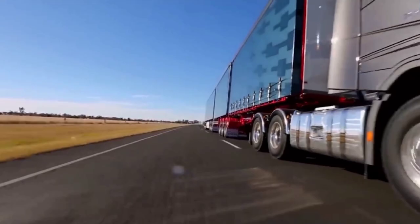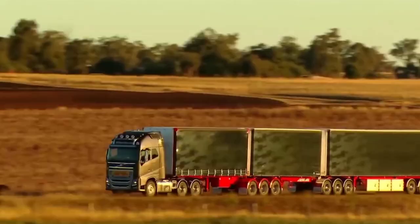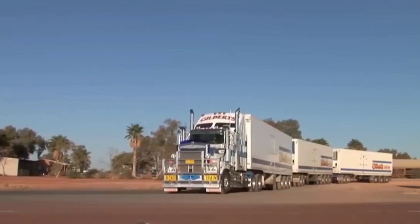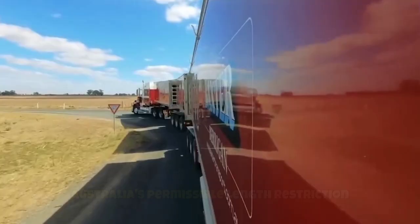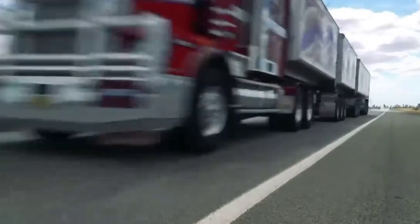Another advantage of Australian trucks is their size and length. Compared to the maximum length of 16.5 meters allowed for semi-trailer trucks in Europe, Australia's permissible length restriction is a gigantic 53.5 meters, which allows the transportation of larger cargo in a single trip.